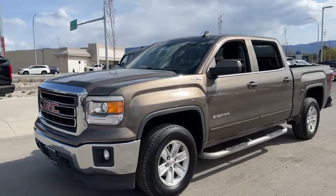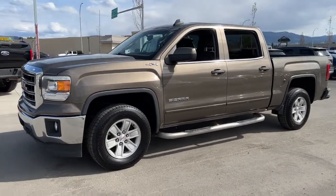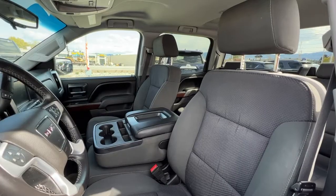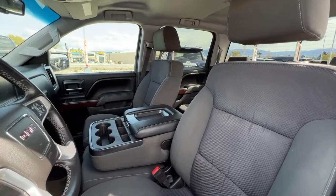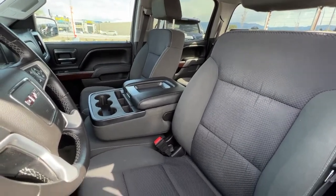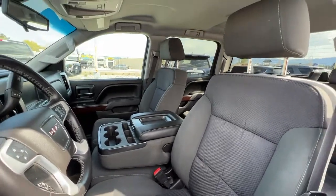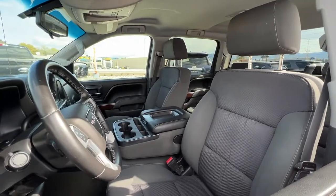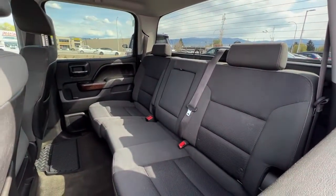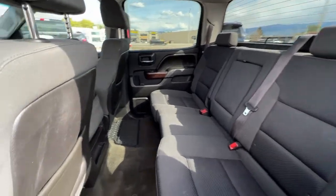Inside we're going to find a bunch of great features, so let's hop right in and take a look at what the cabin has to offer. Up front there is seating for three with the center console up, and we've got really great condition gray cloth interior which carries through to the back, which also has seating for three and a pull-down center console.